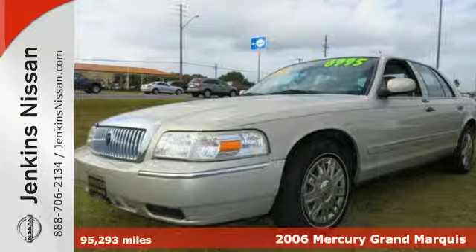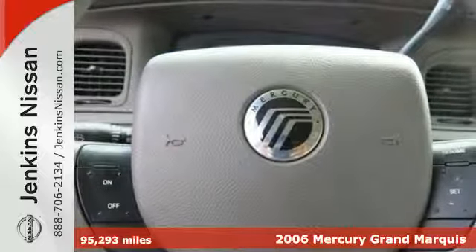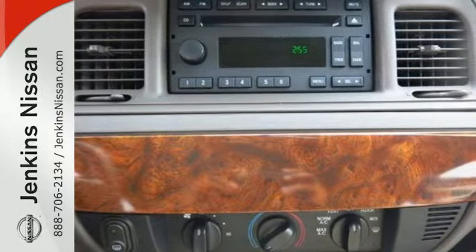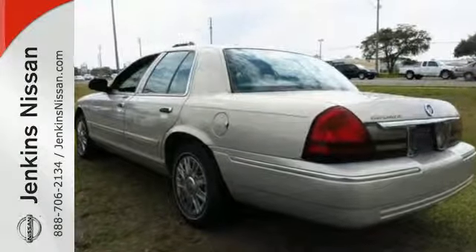It's a 2006 Mercury Grand Marquis. Standard amenities on the 2006 Grand Marquis include remote trunk release, air conditioning, wood interior trim, a power driver seat, power heated mirrors, and a premium AM FM CD audio system.